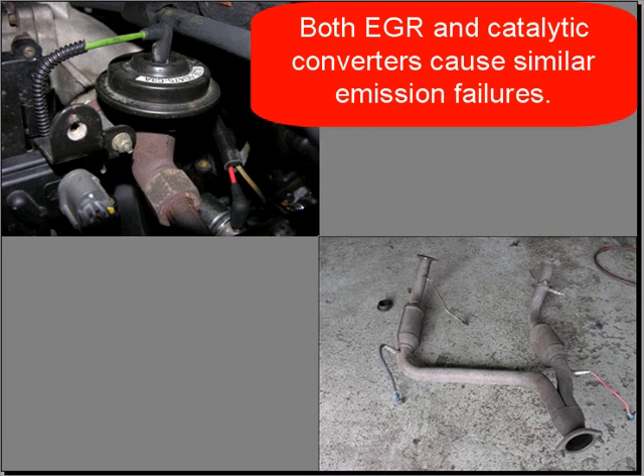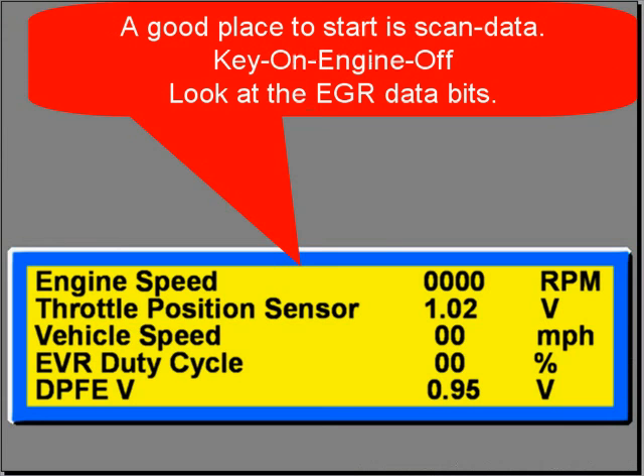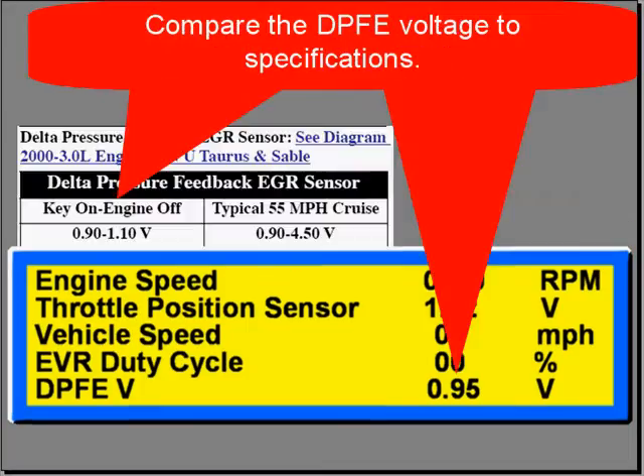Both EGR and catalytic converters cause similar emission failures. Lack of power, rough idle, and generally poor engine operation are some of the symptoms. A good place to begin is with scan data. Key on, engine off — look at the EGR data bits.